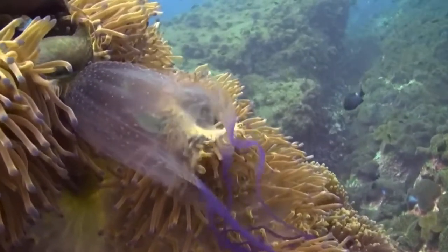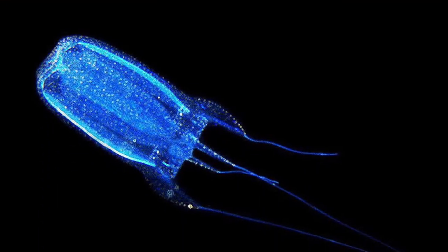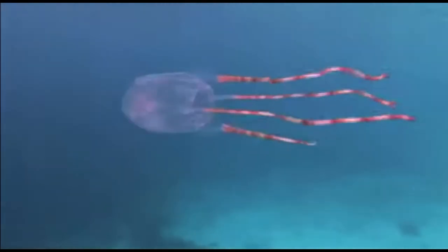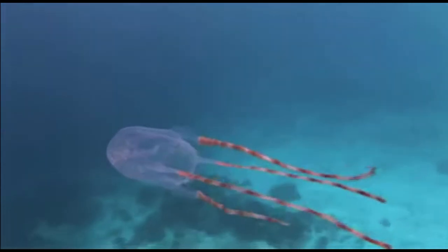The class Cubozoa includes box jellyfish, and there are around 20 species of box jellyfish within this class. These are also the most dangerous class of cnidarians and some of the most dangerous animals in the ocean. They deliver really deadly stings, with some species such as Chironex fleckeri providing stings that can kill human beings within minutes.